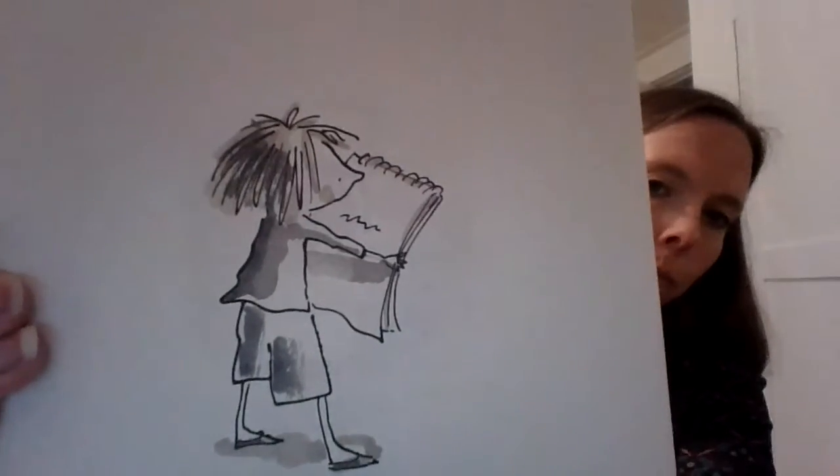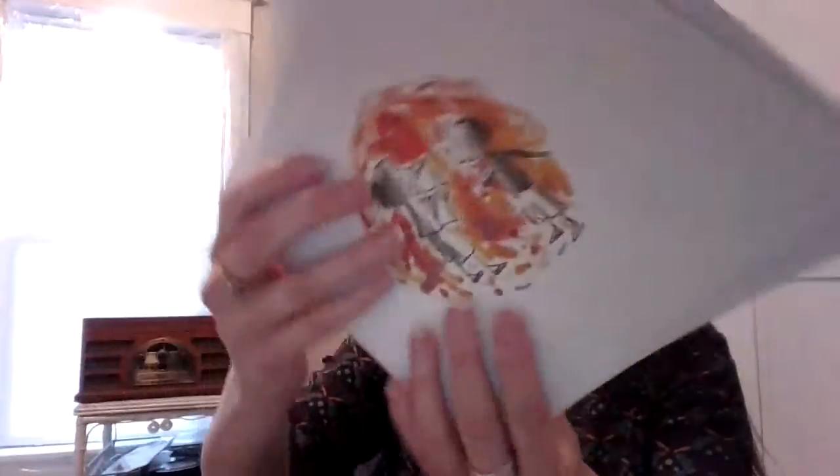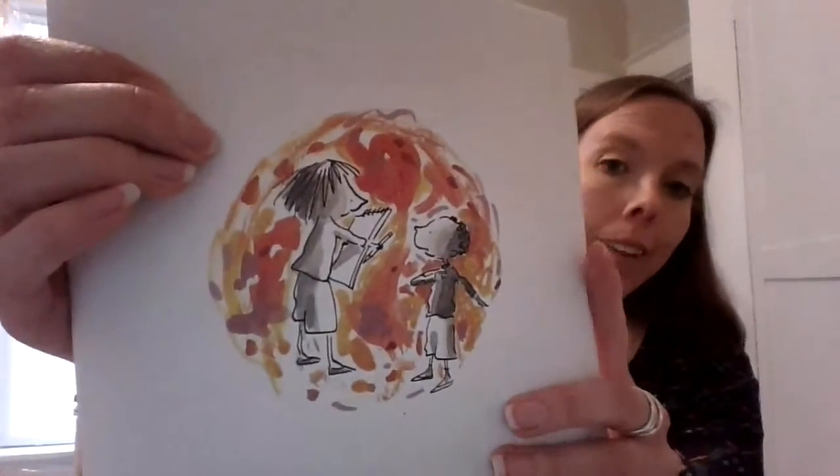Vashti smiled. She handed the boy a blank sheet of paper. 'Here. Show me.' The boy's pencil shook as he drew his line. Let's see what he drew. Vashti stared at the boy's squiggle — just a squiggle.